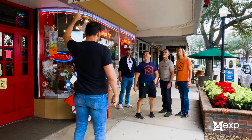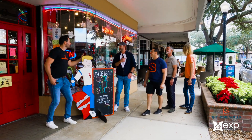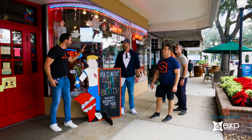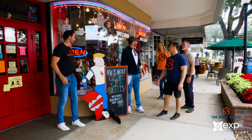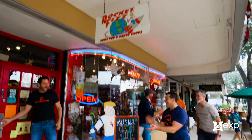Let's go to Rocket Fizz. We honestly don't have time, we got to check off the whole area. Mark, five minutes — that's all it'll take. Five minutes. All right, five minutes. One thing.